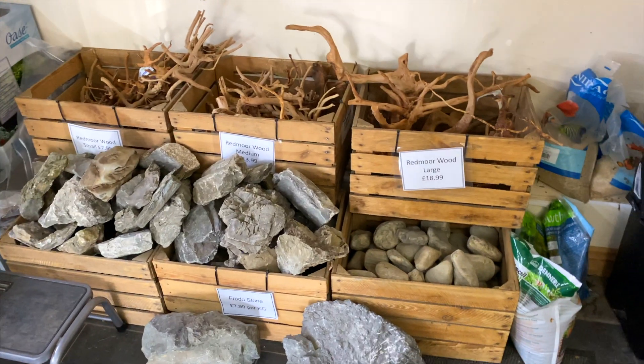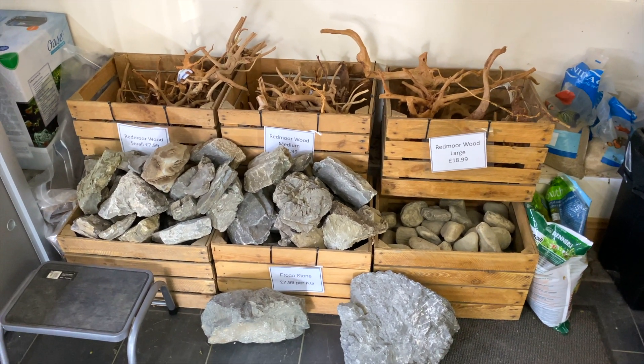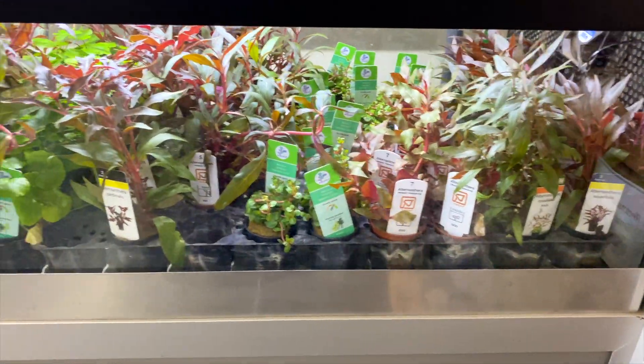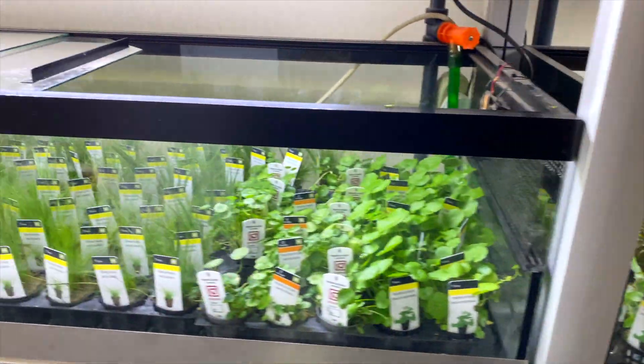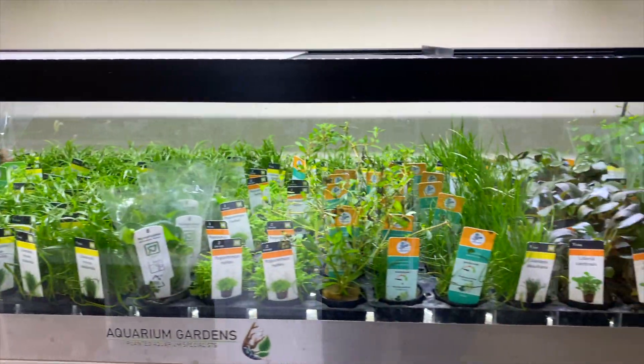There's an incredible amount of hardscape choice here — you'll find hardscape that will suit any style of aquascape you want. There's also a massive range of plants available at Aquarium Gardens. I've never seen so many healthy plants all in one place. You definitely won't be stuck on plant choices here. There are some great beginner plants available, and if you are an experienced plant keeper there are also more advanced, more difficult species of plants to keep.